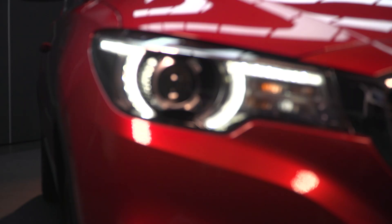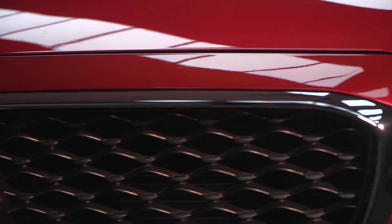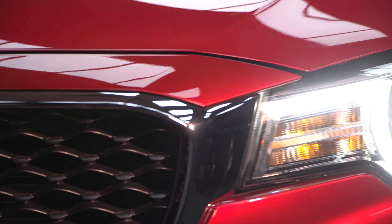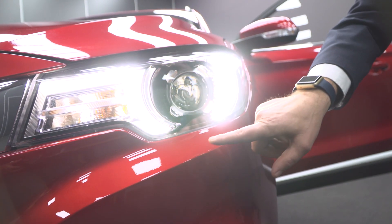Our unique headlamps incorporate the signature MG DNA through the DRL feature, which incorporates 23 LEDs in each headlamp. This is quite unique because it comes on every single trim level.